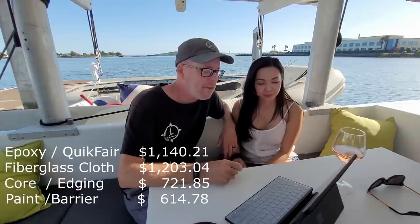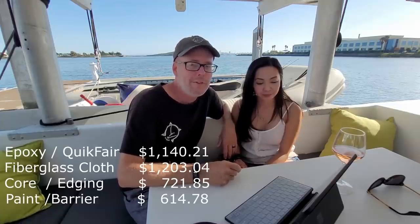We've learned it's just better to use the right product so the paint won't fail. The total on the paints and barrier coats was $614.78.